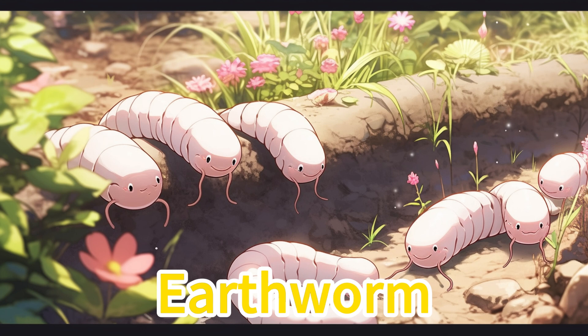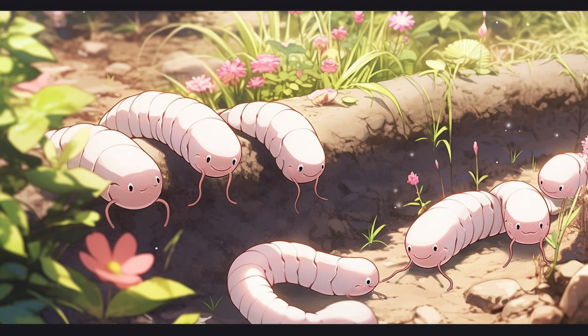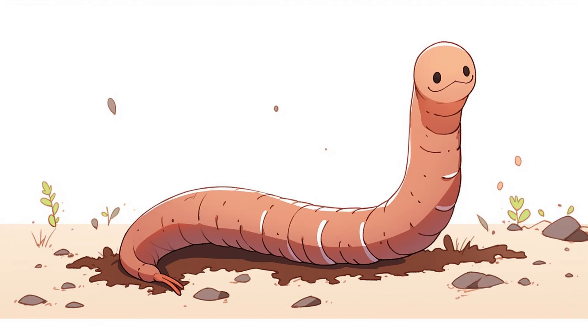Earthworm. Earthworms are small animals that live in the soil and help plants grow better. For us, earthworms are good friends as they contribute to the flourishing growth of our flowers and plants.